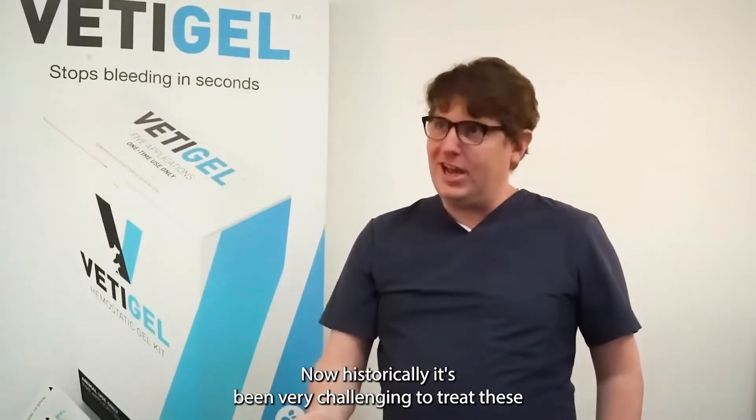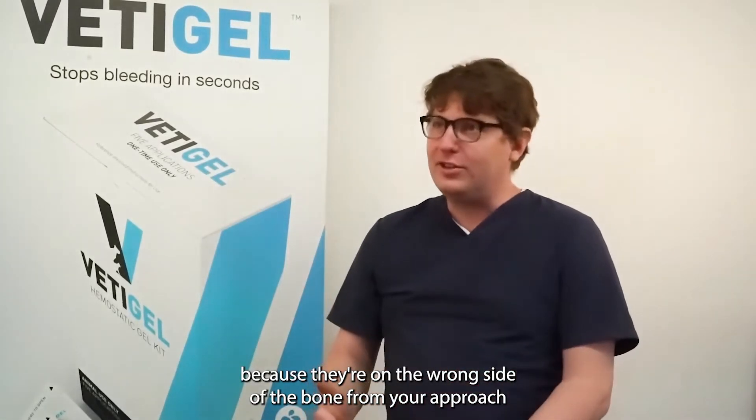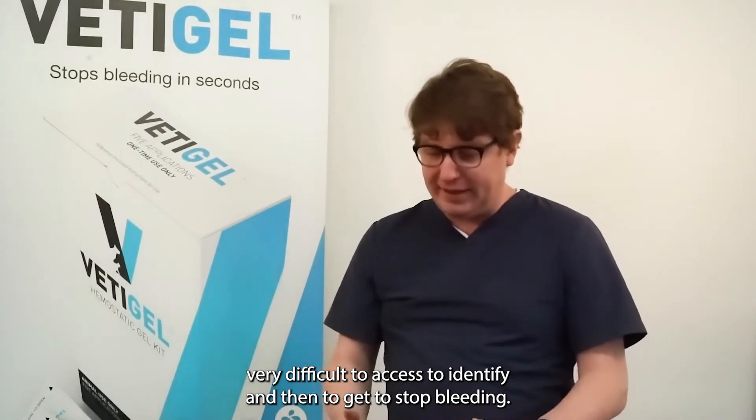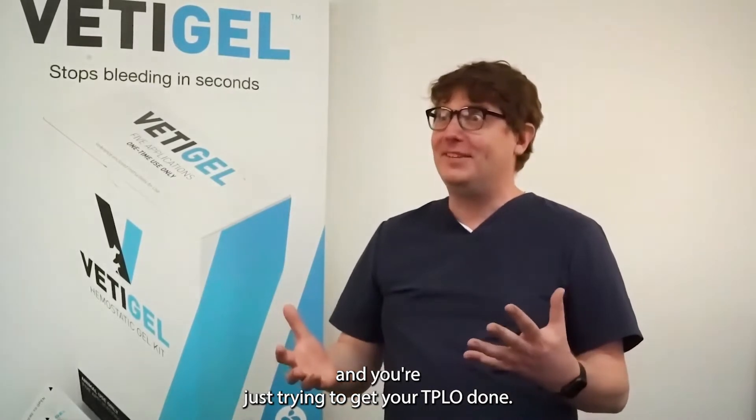Now, historically, it's been very challenging to treat these because they're on the wrong side of the bone from your approach. Very difficult to access, to identify, and then to get it stopped bleeding. Meanwhile, your whole site's filling up with blood and you're just trying to get your TPLO done.